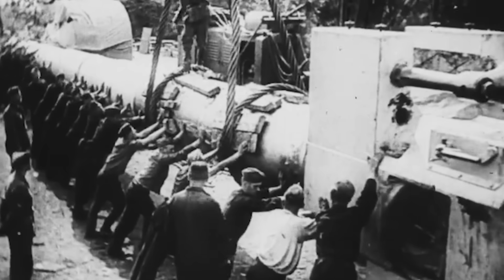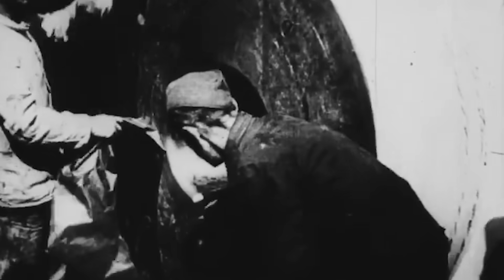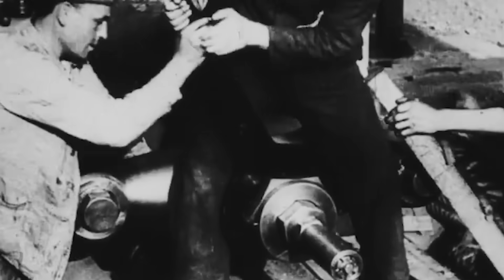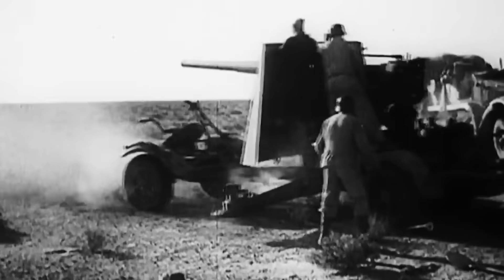The result was the Schwere Gustav, an artillery monster surpassing 1,300 tons that could lob shells nearly 30 miles across the battlefield. During Operation Barbarossa, Gustav was unleashed against the Soviet Union, reducing reinforced ammunition depots buried 30 meters underground into rubble. However, matching German firepower wouldn't be enough — America needed to outdo it.